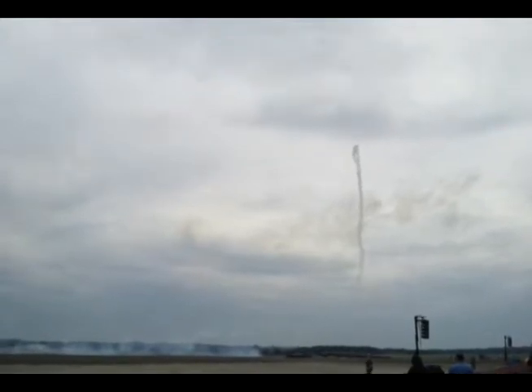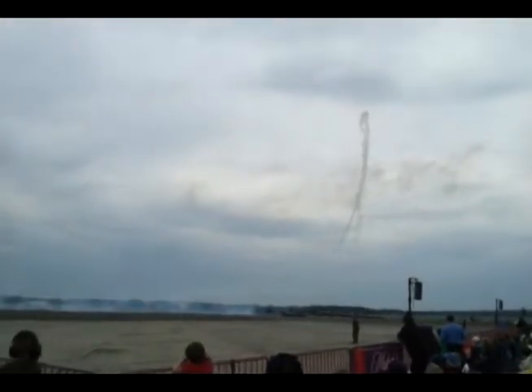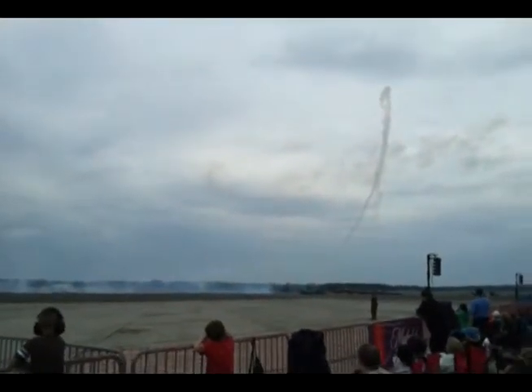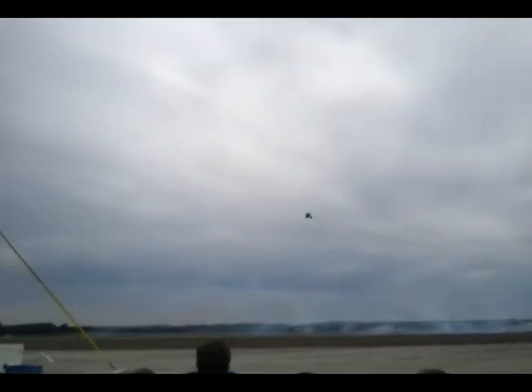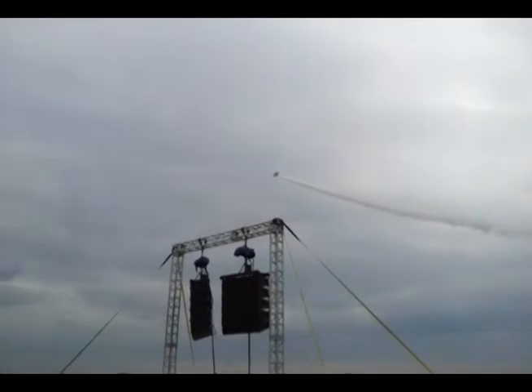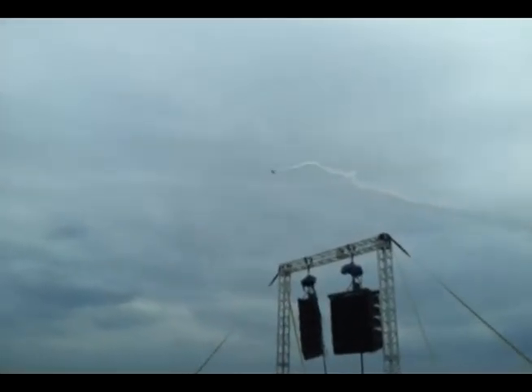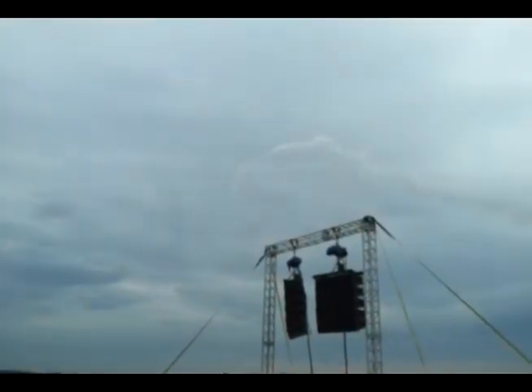Now you see these series of choreographed maneuvers that are punishing on the part of the pilot. Right there when he did that hairpin turnaround, gravity forces were trying to force him away from the seat. He recovered and is now upside down. Now he is in knife-edge flight — even in a high-performance airplane, it is difficult to get that type of performance where you rob the wings of their lift yet still gain altitude.